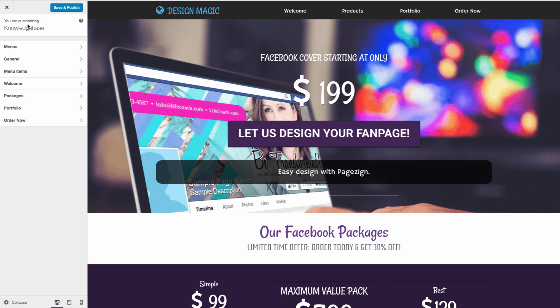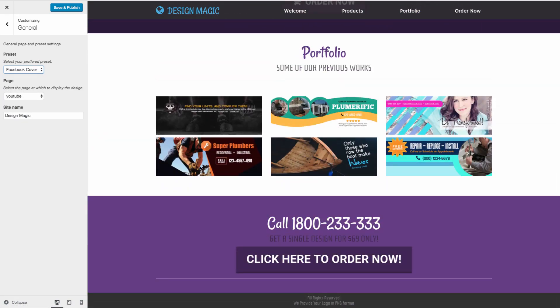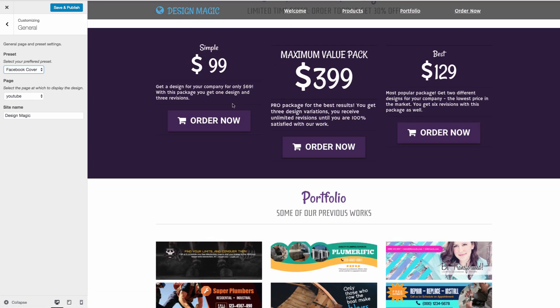You don't need to be restricted to design. You can actually sell all sorts of different products through the system. For example, we just released Bolt Publisher. You can actually add Bolt Publisher into this and sell Bolt Publisher services through this, showing what kind of articles you can create, with three different pricing packages for the different Bolt Publisher packages that you want to sell.